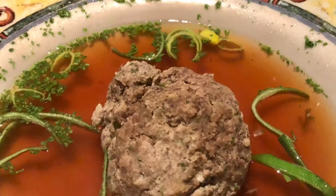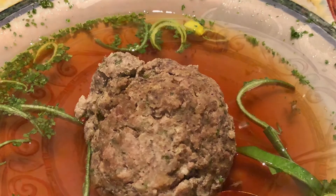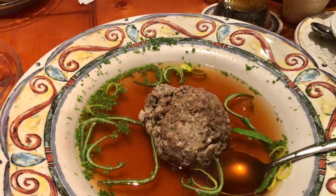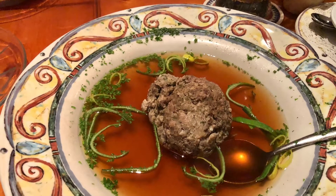The liver dumpling soup consisted of a matzo ball-sized dumpling of calves' liver, nestling in a warm bath of savory, flavorful broth. This dish tasted very European and reminded me of a juja from my father's country of Croatia.